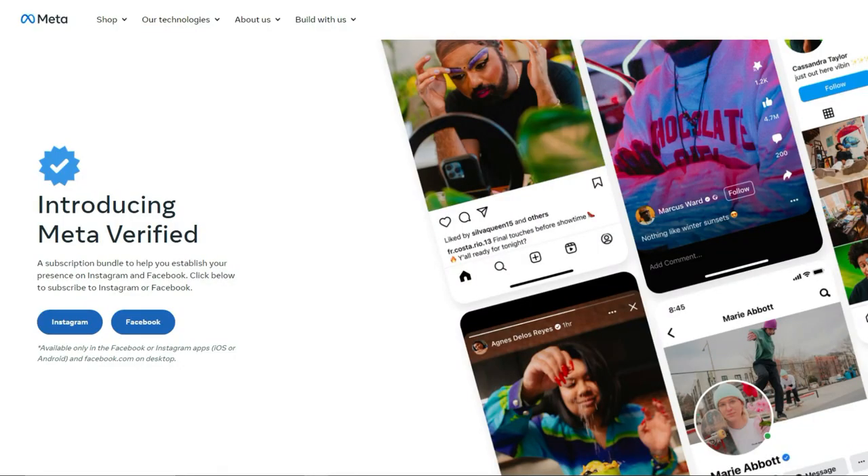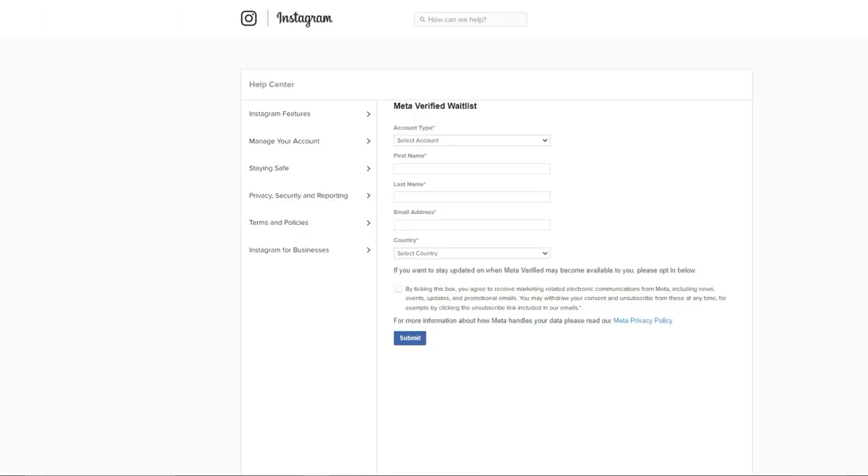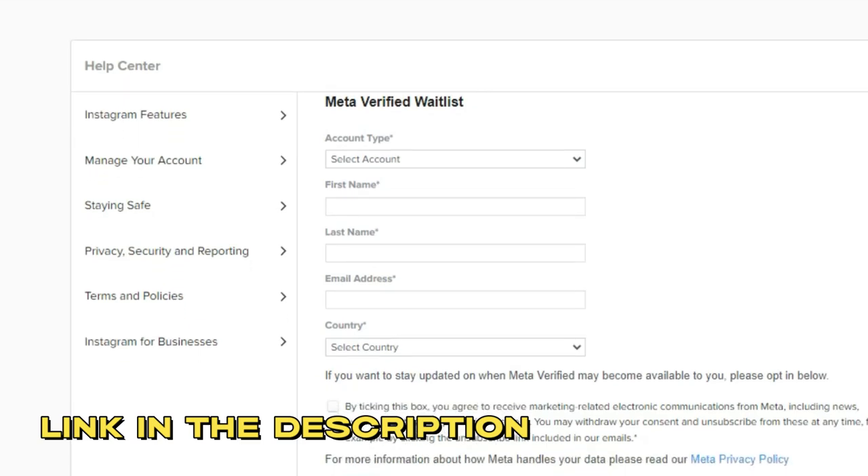Keep in mind that as of making this video, MetaVerify is not available worldwide. So if you don't see this option for your Instagram account, you need to go to their website and sign up for a waiting list. Once MetaVerify is available for your country, it will send you a notification to your Instagram account, allowing you to submit a verification request.